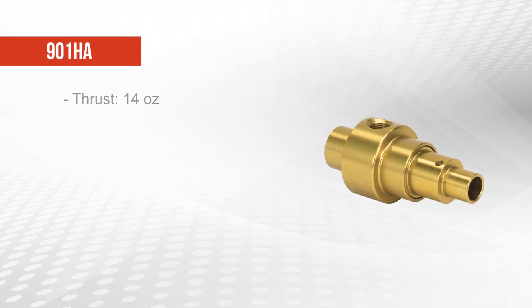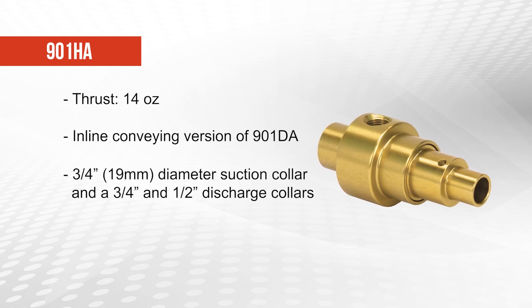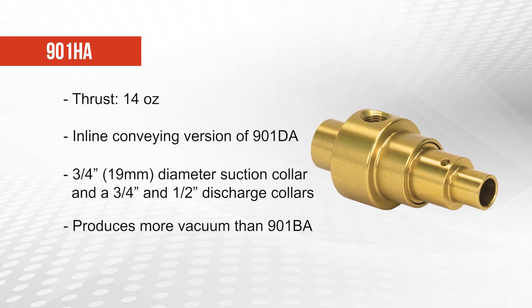The 901HA offers 14 ounces of thrust and should be used where an inline conveying version of the 901DA is desired. The 901HA has a 3/4 inch suction collar and both 3/4 inch and 1/2 inch diameter discharge collars. The 901HA produces more vacuum than the 901BA.